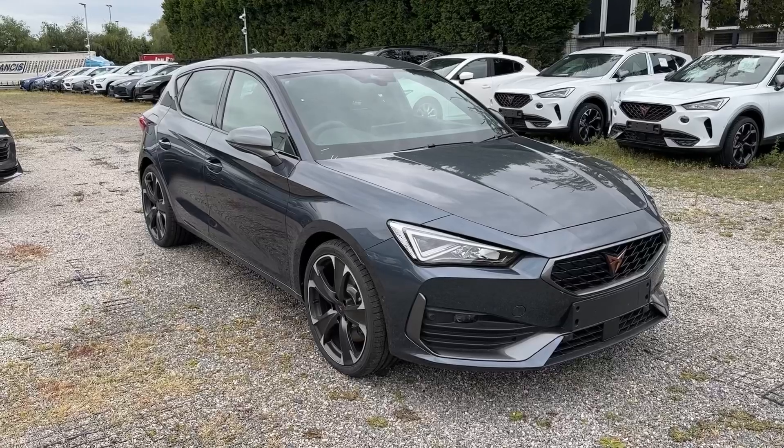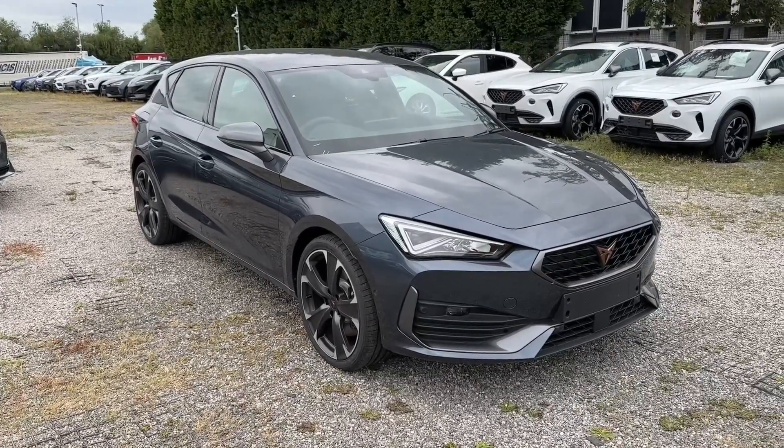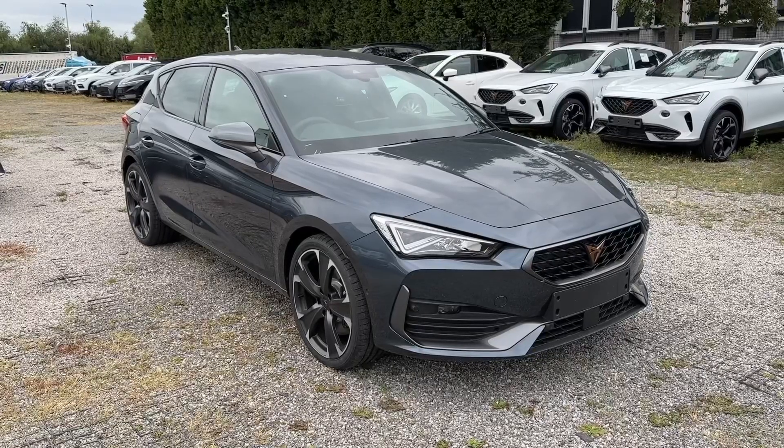This has been a presentation of the Cupra Leon VZ2 that is now available to purchase at our dealership. For more information on this vehicle, don't hesitate to contact our friendly sales team today.